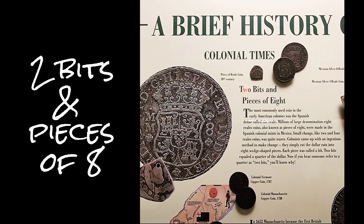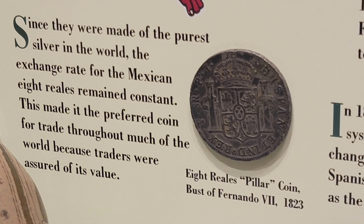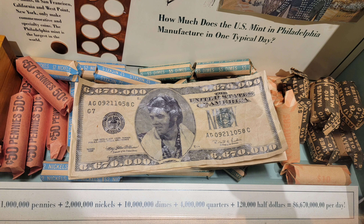Did you know that the Mexican reale was made of nearly pure silver and was therefore very stable? People would cut it into eight pieces, each piece being called a bit. So two bits equals a quarter. Now you know.